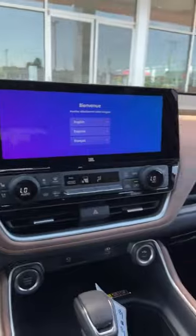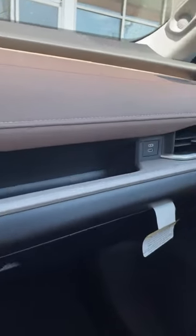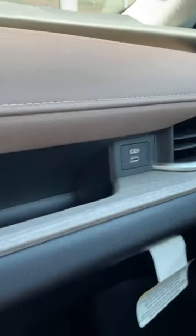Heads-up display right there — you can see your miles per hour and all that good stuff. I love this. For passengers you have a charger right there and a nice cubby. Let's check this thing out.